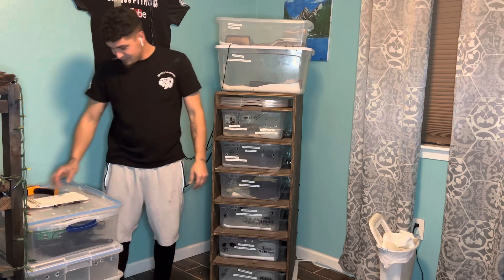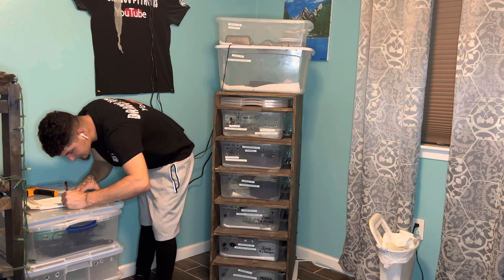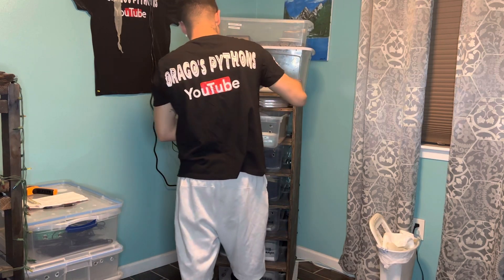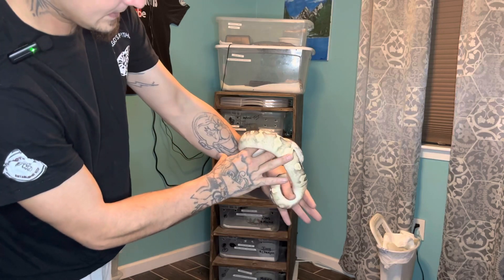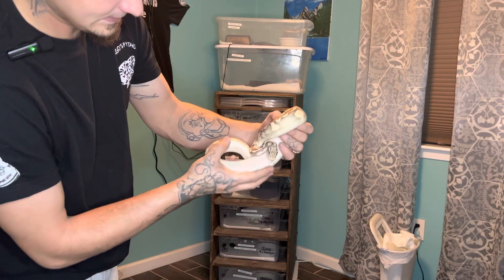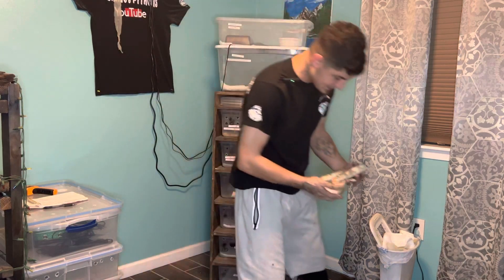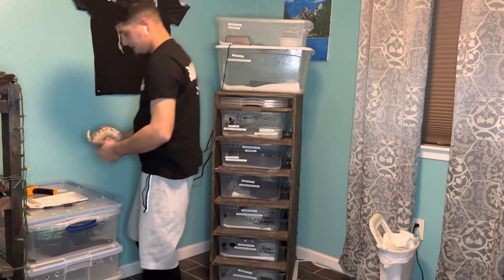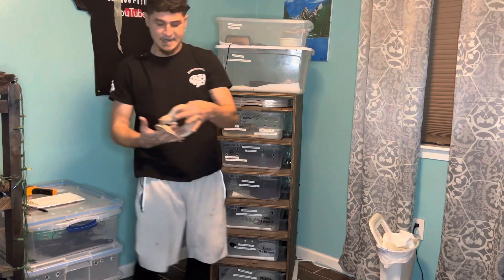Number three is going to be Apollo, the GHI Butterpastel. Last time we weighed him was 10-23-22 and he was 373 grams. Let's check him out — very beautiful snake, look at those patterns. Apollo was 373 grams, and today he is 477 grams. So he has grown. On to the next one — that's the GHI Butterpastel.